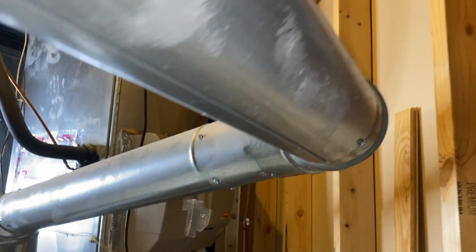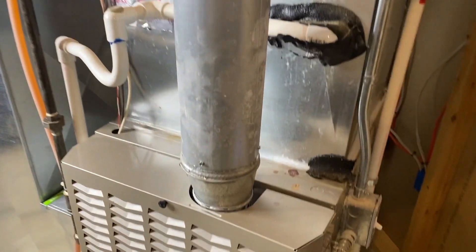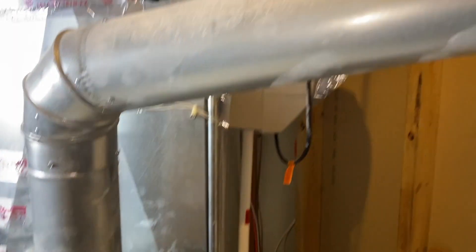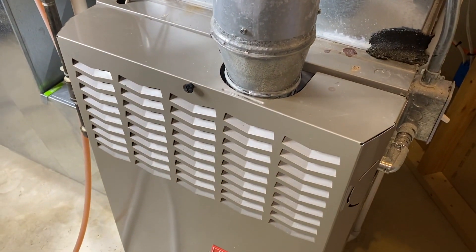Let's get back to the effects that a very windy day has on the operation of your furnace. In the event that it is extremely windy, that wind can make its way into the exhaust pipe and interfere with the operation of the furnace.